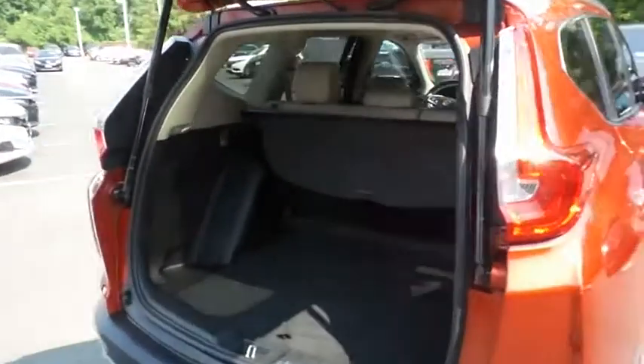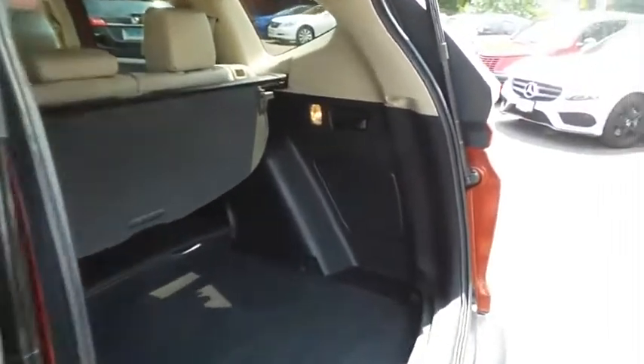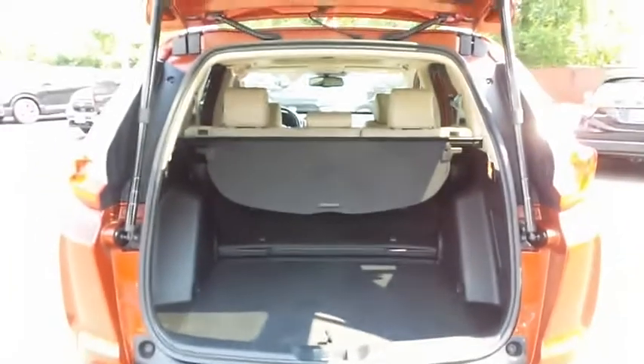The CR-V offers plenty of rear cargo space in the hatch with a cargo cover and the rear factory subwoofer. The power liftgate closes with a push of a button.